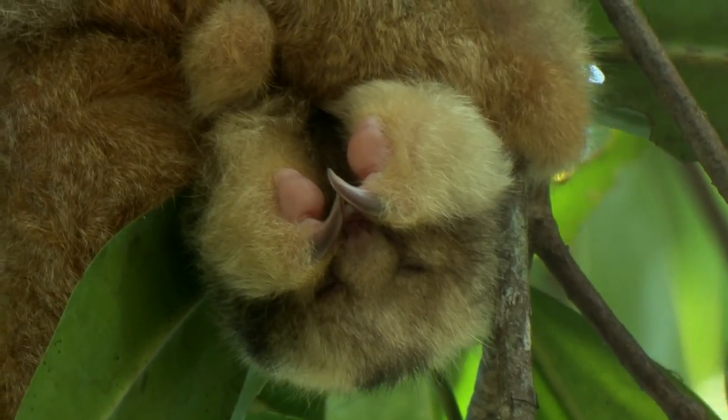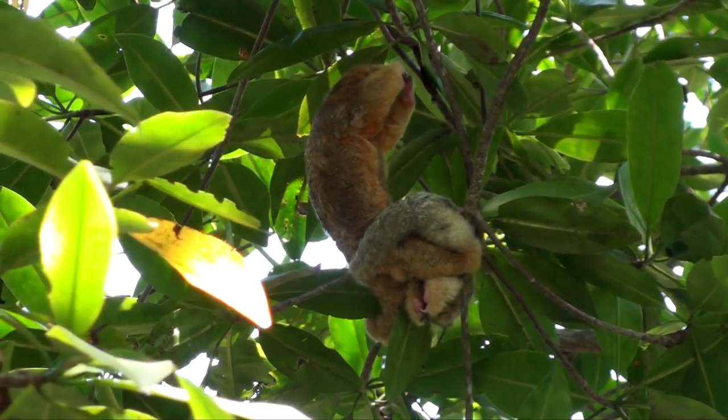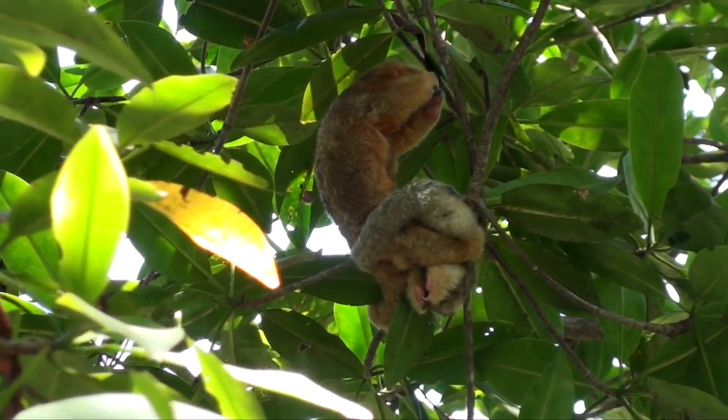Tamanduas can't do this. If a silky anteater senses danger, it raises up quickly into a boxing position.